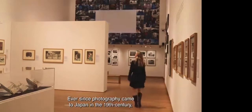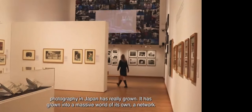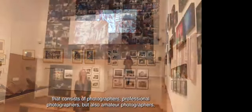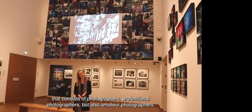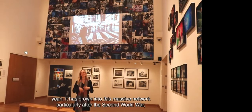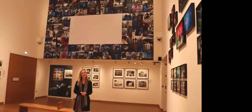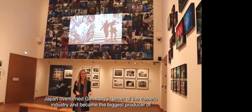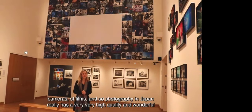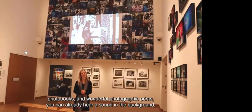Ever since photography came to Japan in the 19th century, it has grown into a massive world of its own — a network of professional and amateur photographers, camera magazines, photo books, publishers, photo galleries. After the Second World War, Japan overtook Germany in the camera industry and became the biggest producer of cameras and film. Photography in Japan really has very high quality, with wonderful photo books and photographic prints.